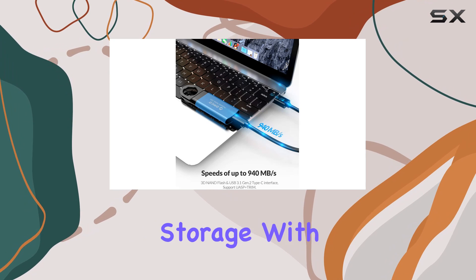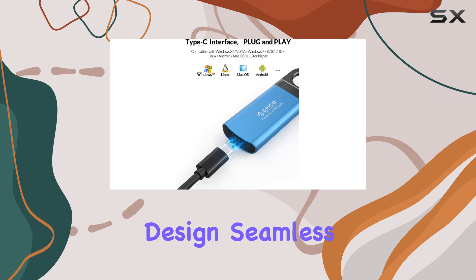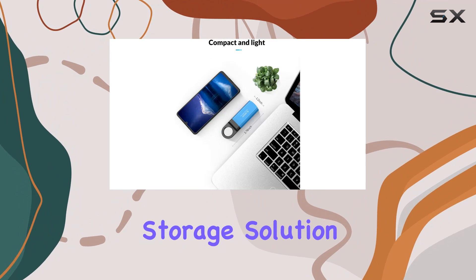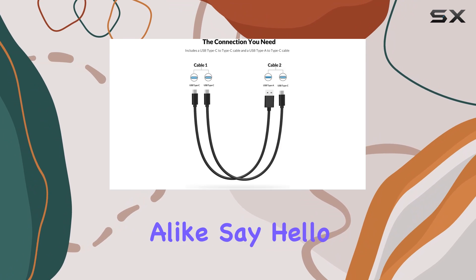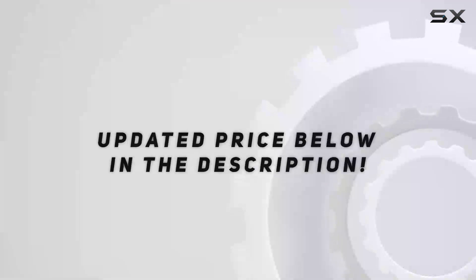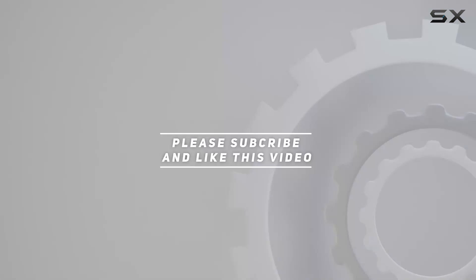In conclusion, the Orico 1T Mini M.2 NVMe portable SSD is a game changer in the world of external storage. With its blazing-fast speeds, compact design, seamless connectivity, and robust warranty, it's the ultimate storage solution for professionals and enthusiasts alike. Say hello to the future of data storage. Check out the video description for the updated price, and thank you for watching.